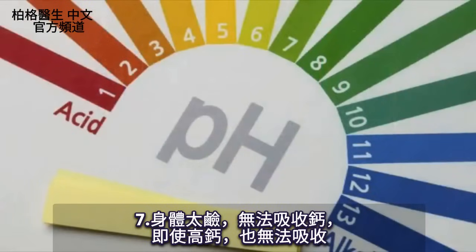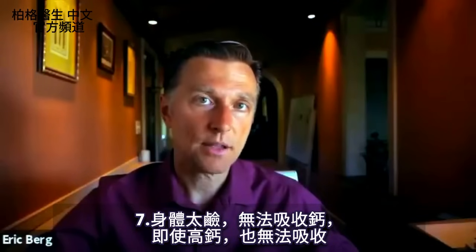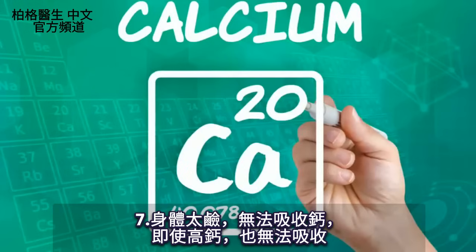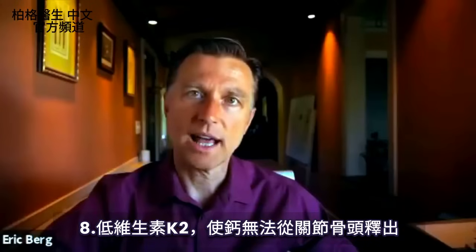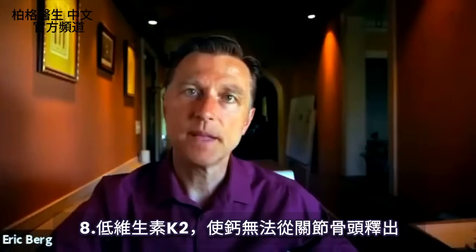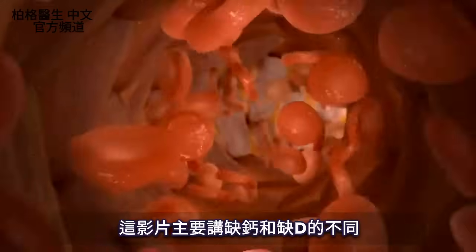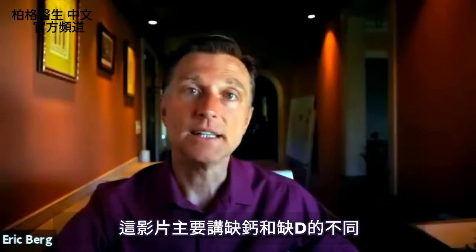The last point is your pH. If you're too alkaline, you're not going to be able to absorb calcium — so you may have high levels of calcium but it's unavailable to you as well. One last thing: if you're low on vitamin K2, calcium can't be transported out of the joints or out of the blood. In this video, I just wanted to differentiate calcium from vitamin D deficiencies.